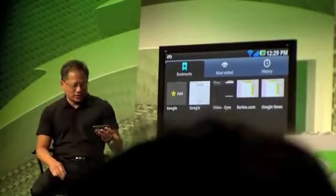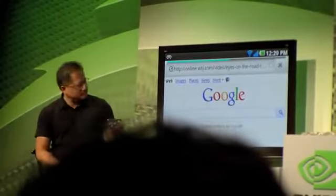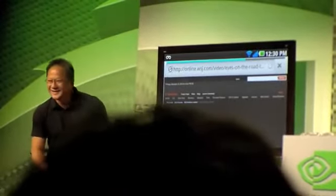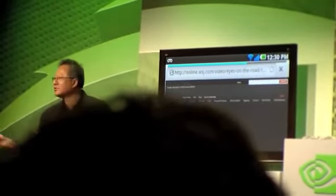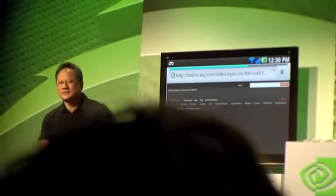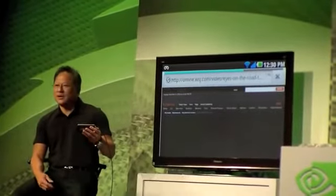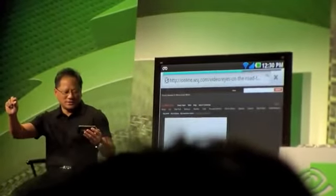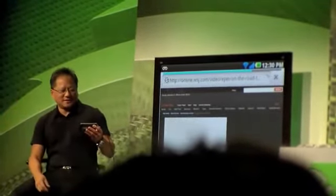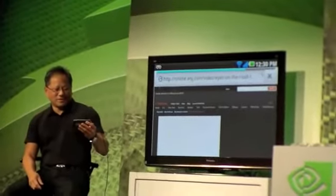Let's go to something a little challenging — why don't we go to something that needs Flash. Could you guys spare me a little bandwidth? Just a little. A little more than that. Just a smidgen. I feel like I'm on 56K here. This is something that Kyle can do something about when you guys meet him later.